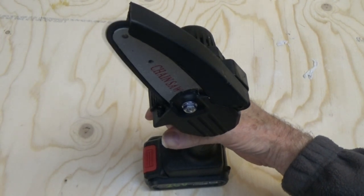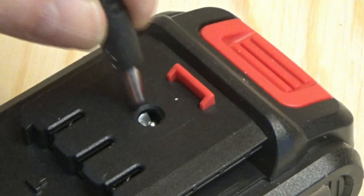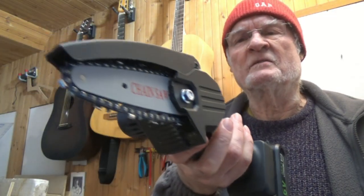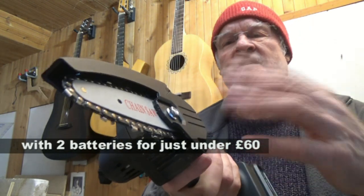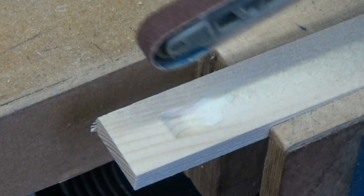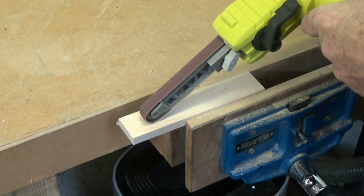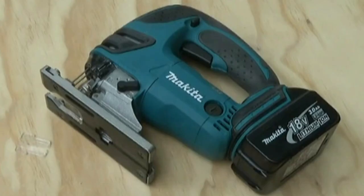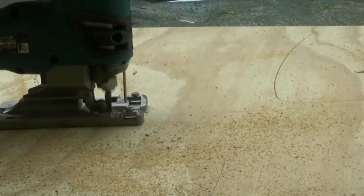I guess what I'm doing is sharing my excitement, but also my kind of disbelief almost that power tools can be produced at this kind of quality. It's not going to last forever, but it's an occasional-use tool, rather like a lot of my power tools. I use them just occasionally, so I can get away with using DIY tools. If you're a tradesman working eight hours a day, then of course you've got to have a really beefy professional power tool.